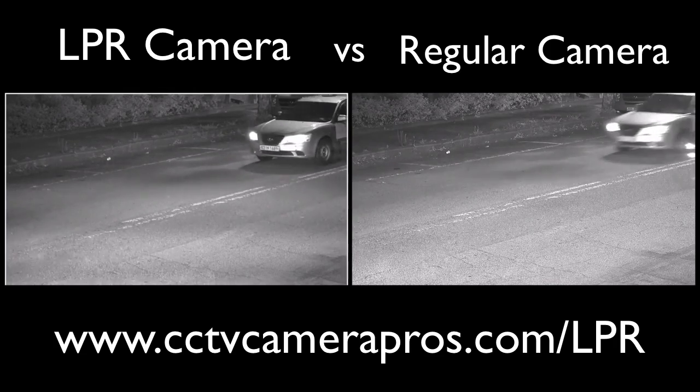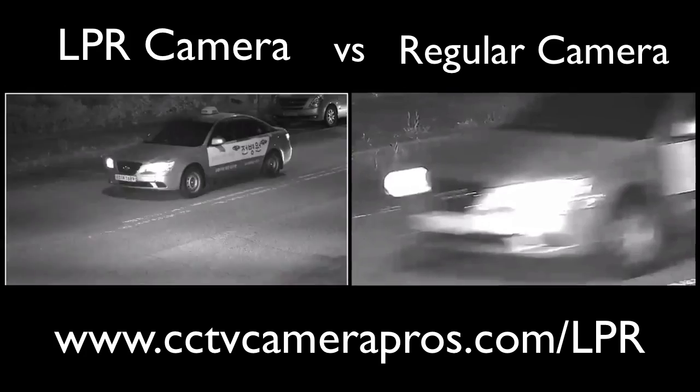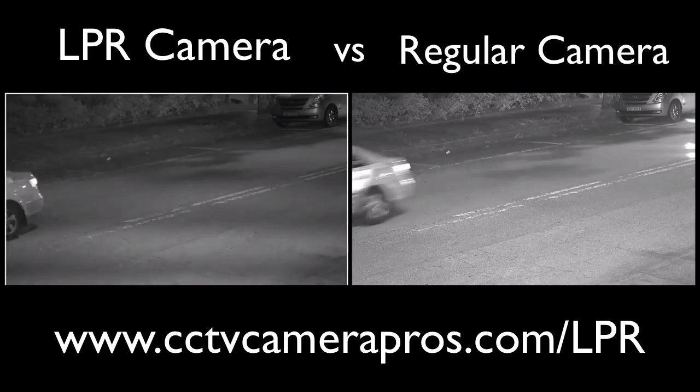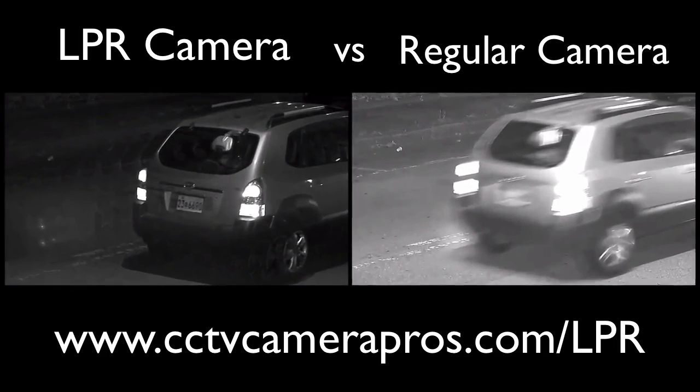This video compares a license plate camera to a regular security camera in a traffic surveillance application. LPR cameras, also known as license plate recognition cameras, are made specifically to capture the numbers and letters of license plates even when vehicles are moving at a high rate of speed.